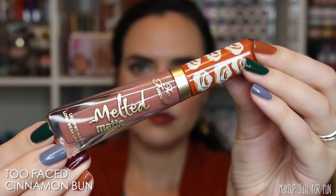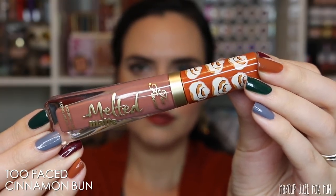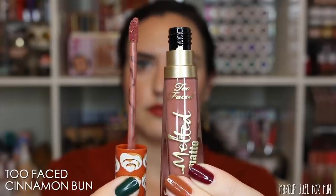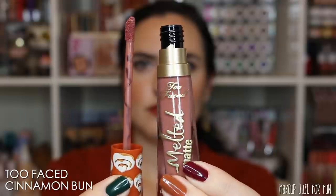Now we're talking about one of the limited edition lipsticks in this favorites video. This is the little fall holiday release from Too Faced — it's called Cinnamon Bun. It's one of their Melted Matts, and I pretty recently posted a review of this little fall cinnamon collection, so if you want more info go check that out. I do want to quickly mention that this is quite scented — to me, it smells just like a Michael's craft store.